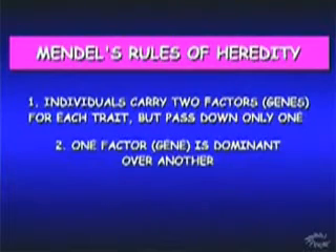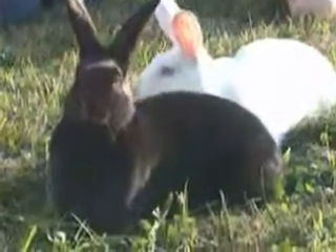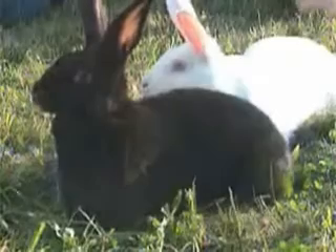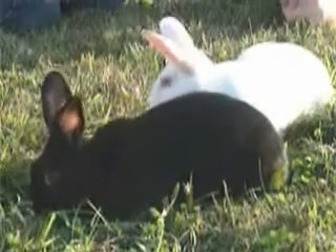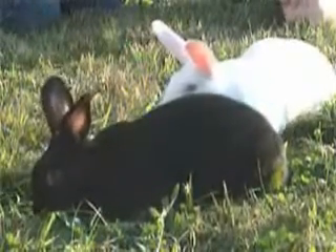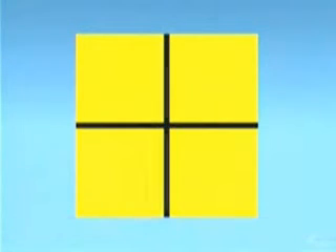Let's use a simple example to explore these rules. If this black rabbit and white rabbit were to mate, what color do you suppose their offspring would be? I don't know — black? Maybe white? How about gray? No need to guess. To find out, we'll use a simple diagram called a Punnett square. We'll assume there'll be four offspring, one for each square.